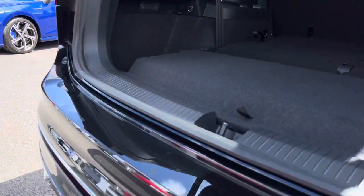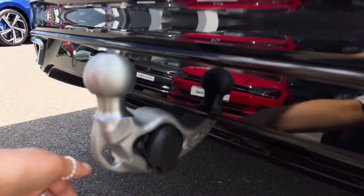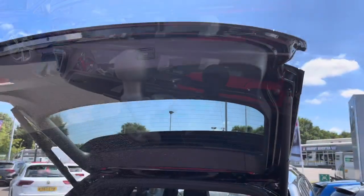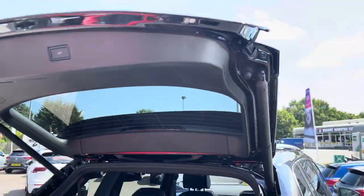The tow bar pops straight out at the bottom and you just have to manually fit it yourself, which is handy for towing any trailers or caravans. To close the boot, you can simply press the button, which is really handy when you arrive at the car in a rush or with your hands full.